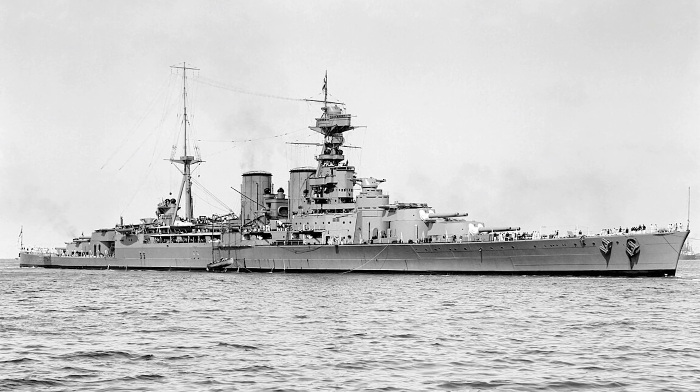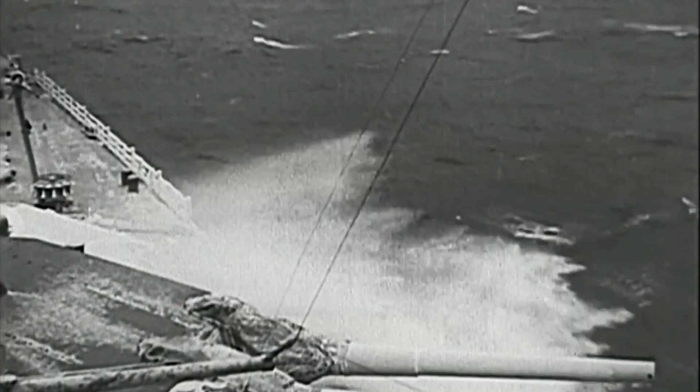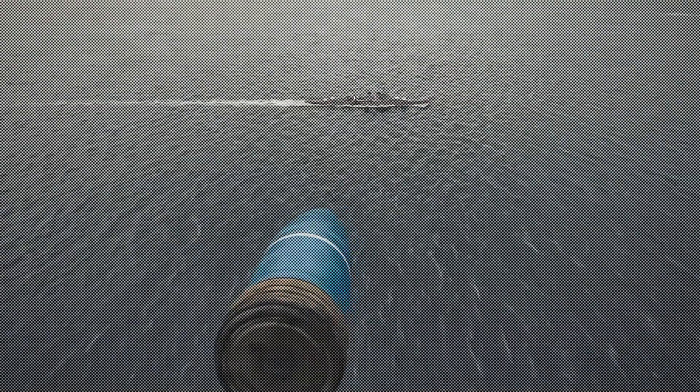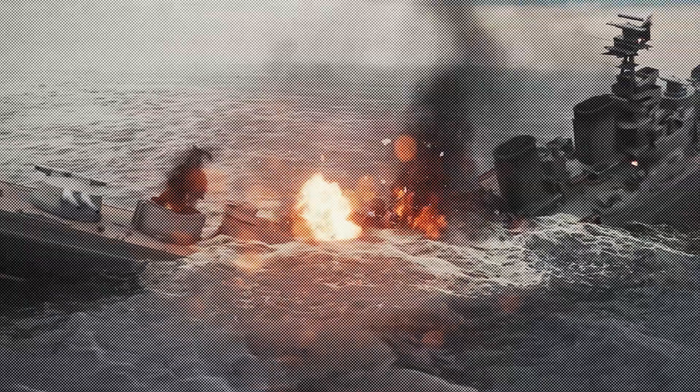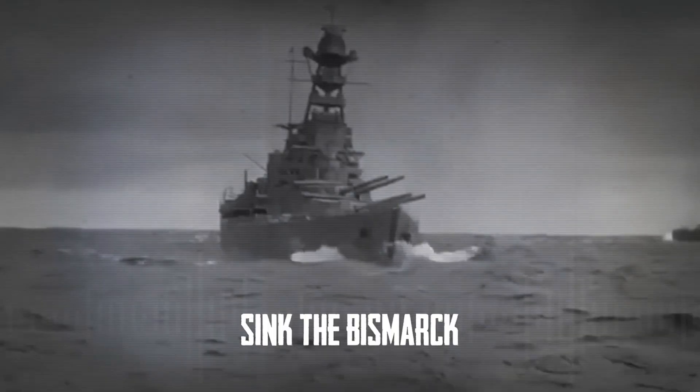Dawn in the Denmark Strait — German lookouts spotted HMS Hood, Britain's most famous warship for 20 years, along with HMS Prince of Wales. The British ships charged forward, but their angle meant they could only use front guns while the Germans could fire everything. At 5:52 a.m., Hood opened fire. The Bismarck's radar-guided guns found their target quickly. Her fifth salvo did the impossible — at least one shell went through Hood's thin deck armor and exploded in the ammunition storage. 112 tons of explosive powder blew up at once. HMS Hood broke in half and sank in eight minutes. Of 1,419 men on board, only three lived. Winston Churchill's response was immediate: "Sink the Bismarck."